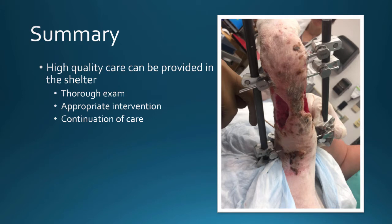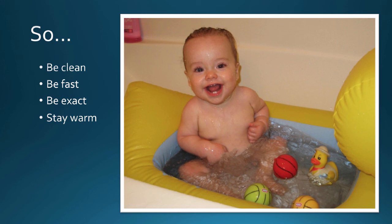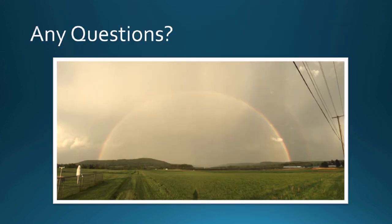In summary: high-quality care can absolutely be provided in a shelter. Do a thorough exam, especially in traumatized animals, to make sure you're not missing something. Do appropriate intervention as available. Provide appropriate continuity of care — once the animal is fostered or placed in a new home, make sure everybody is on the same page. Expand your skill set. Orthopedics is a little bit like bathing a baby: you have to be clean, fast, exact, keep the thing warm, and if all else fails, use drugs. With that, I'll take any questions.